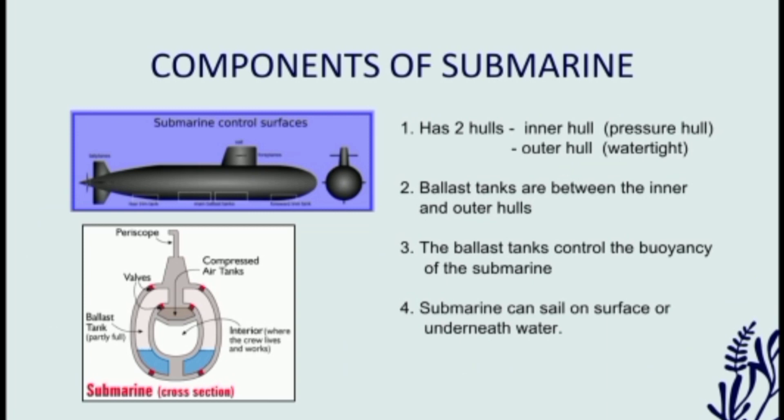A submarine has two hulls, which is inner hull, also known as pressure hull, and also outer hull, which is watertight. Submarine also has ballast tanks, which is located between the inner and outer hulls. These ballast tanks control the buoyancy of the submarine. Therefore, submarine can sail on surface or underneath the water.